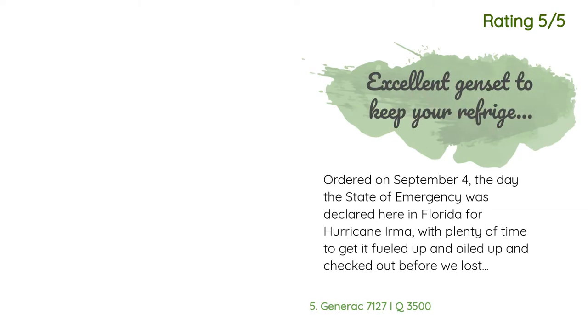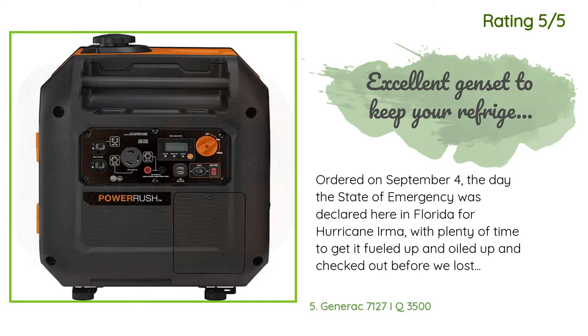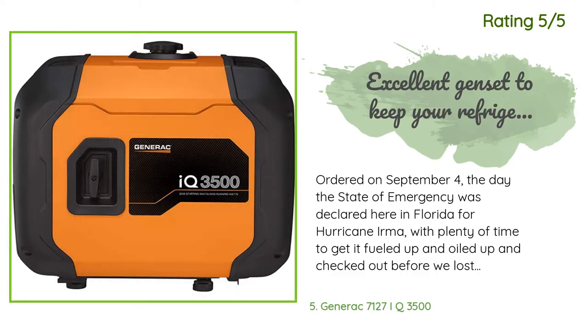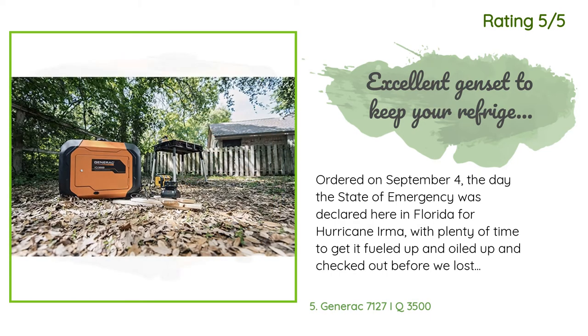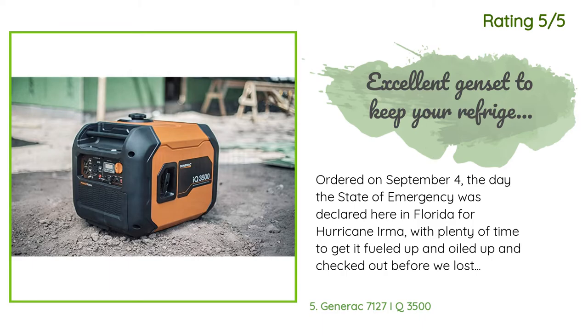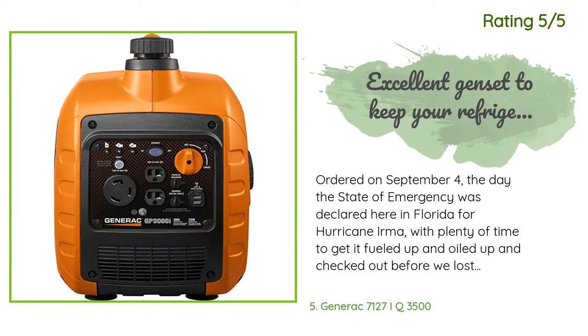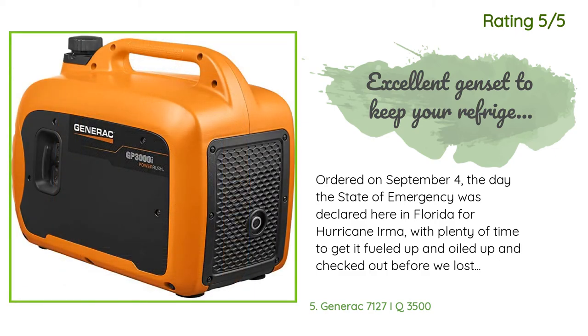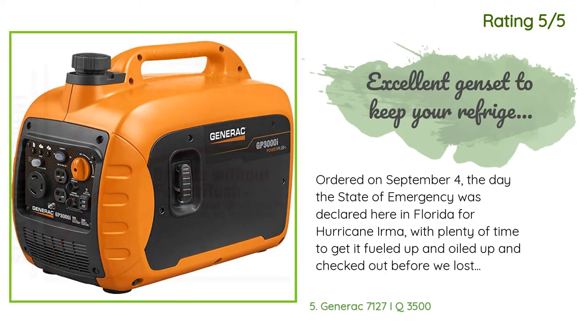Another happy customer said: Ordered on September 4th, the day the state of emergency was declared in Florida for Hurricane Irma — with plenty of time to get it fueled up, oiled up, and checked out before we lost power early morning of the 11th. The generator handily powered both a side-by-side refrigerator and a small chest freezer, as well as a desktop PC, cable internet modem, Wi-Fi router, various fans, LED light fixtures, and intermittent use of a hot plate and 700-watt microwave — all simultaneously. Typical runtime with that load was 9 to 10 hours overnight.